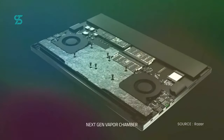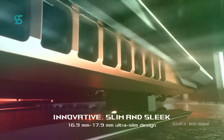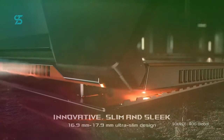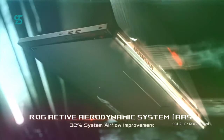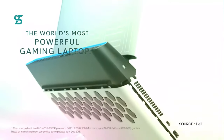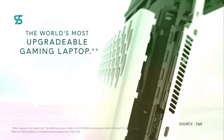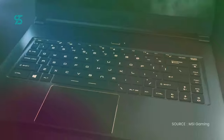Hello, and welcome to this video where we'll be showcasing the top 5 gaming laptops for 2022 to 2023. These laptops are some of the most powerful and capable machines on the market, with the latest processors and graphics cards to run even the most demanding games smoothly. Whether you're a casual gamer or a hardcore enthusiast looking for a machine that can run everything at the highest settings, these laptops have something for you. So without further ado, let's get into the list.